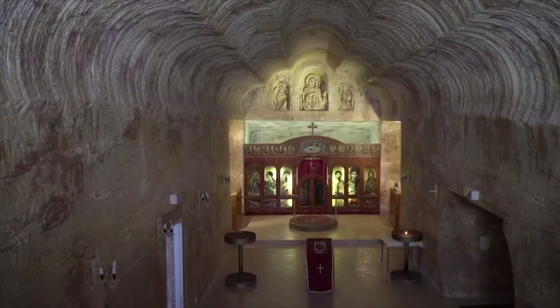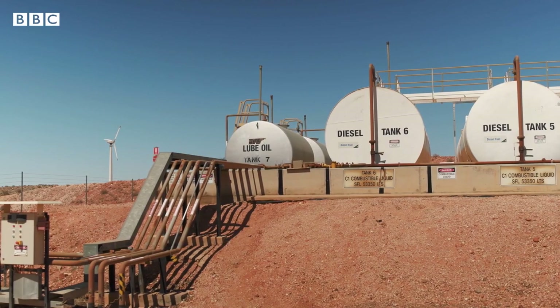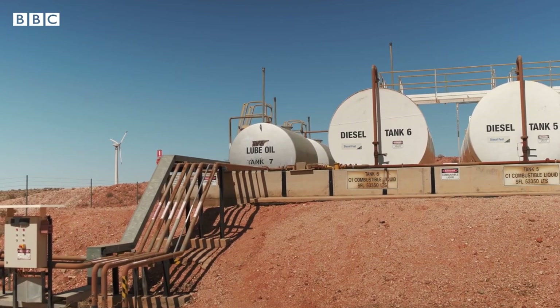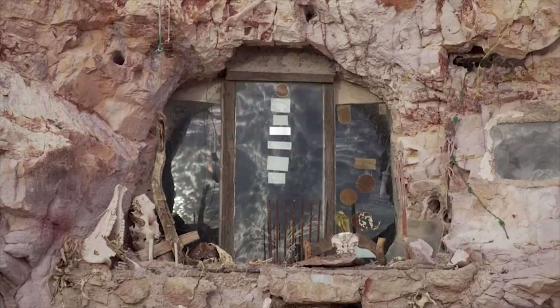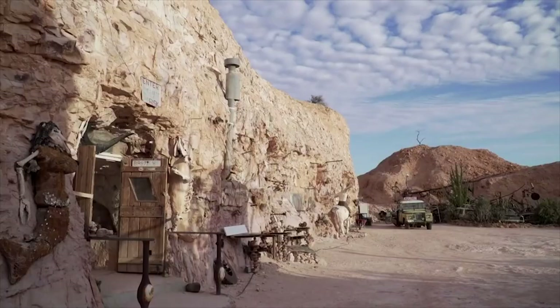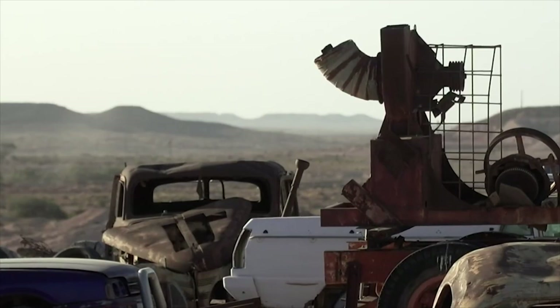Which is why you can't see them. Coober Pedy's desert climate is so harsh — temperatures can reach 45 degrees Celsius in the shade — that residents decided the best way to cope was to build their homes beneath the surface, where the sandstone maintains a much more pleasant 24 degrees all year.